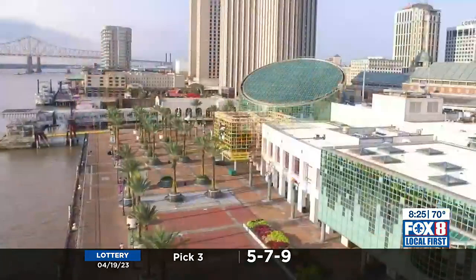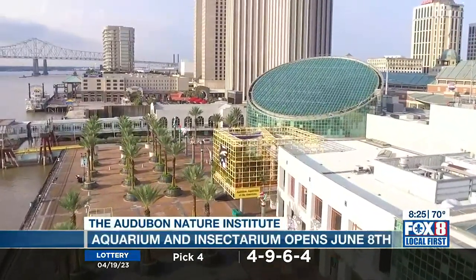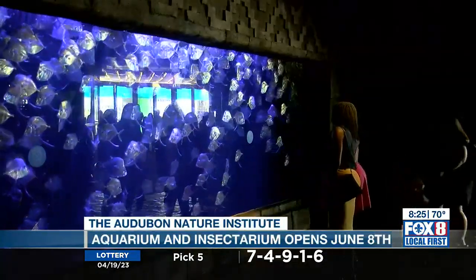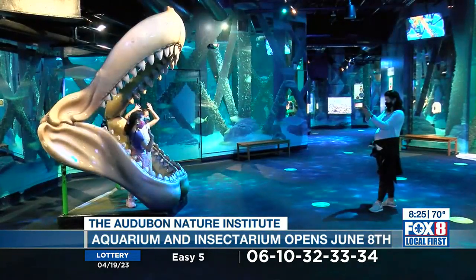June 8th is the day that this joint facility reopens, and it happens to be World Oceans Day, so the aquarium staff is excited about that nice tie-in. We've got more birds in the Amazon, a touch pool, and at the insectarium we've got an interactive screen where it'll look like fireflies are landing on you — a really immersive experience with digital effects and big screens. You'll feel like you're walking among the bugs in a wonderful little space.